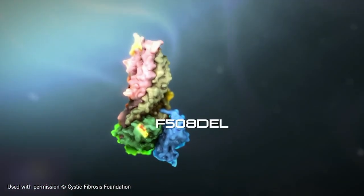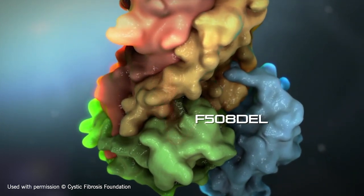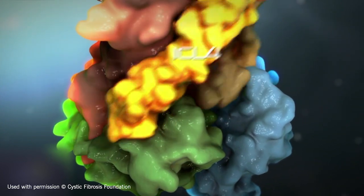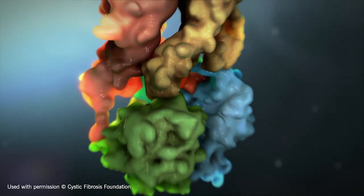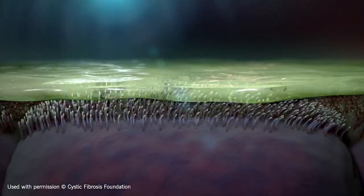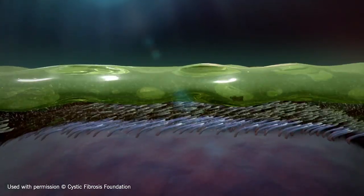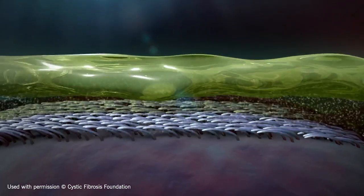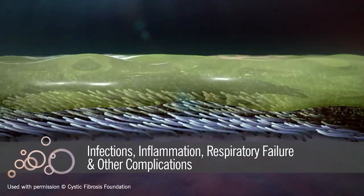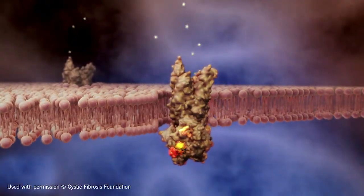With CF, mutations in the cystic fibrosis transmembrane conductance regulator, or CFTR, gene cause the CFTR protein to become dysfunctional, making it unable to help move chloride to the surface of the cells. Without chloride to attract water to the surface, mucus in various organs becomes thick and sticky, clogging the airways and trapping germs, leading to infections, inflammation, respiratory failure, and other complications.